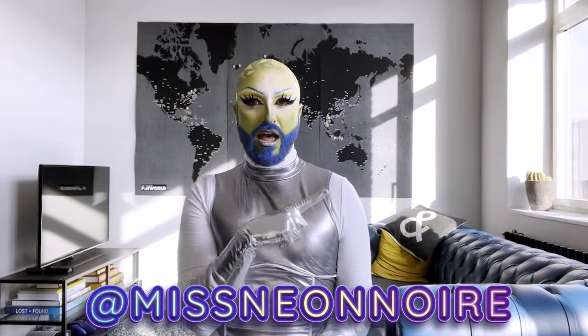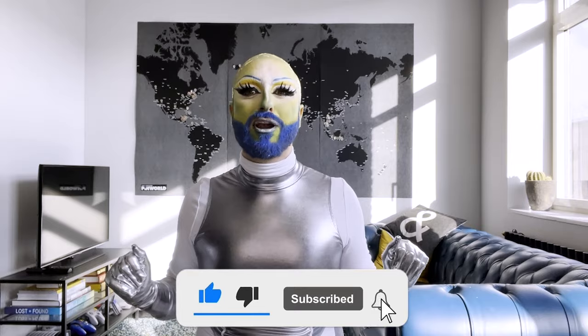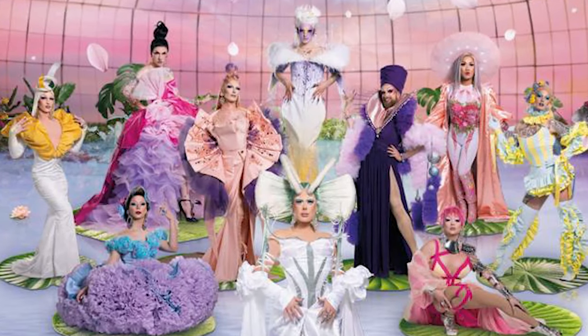Hi, bonjour, hello my beautiful light brights. For those of you who do not know me, my name is Neon Noir. I'm a half-Italian, half-Canadian drag queen living in Belgium, and if you're new here, go ahead and hit that subscribe button. Today we are playing my favorite game, Fab or Drab, where we rate the looks of Drag Race Belgique promo looks and let you know if they are fab and fabulous or drab and awful.